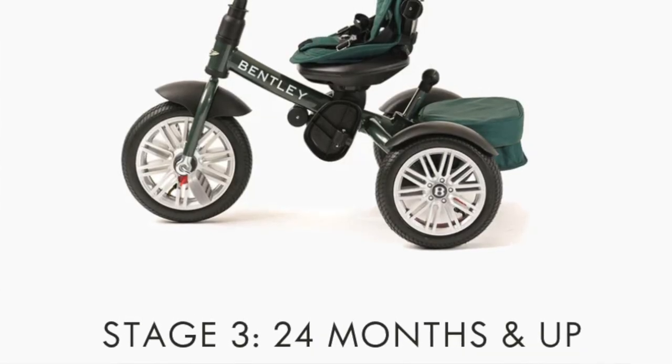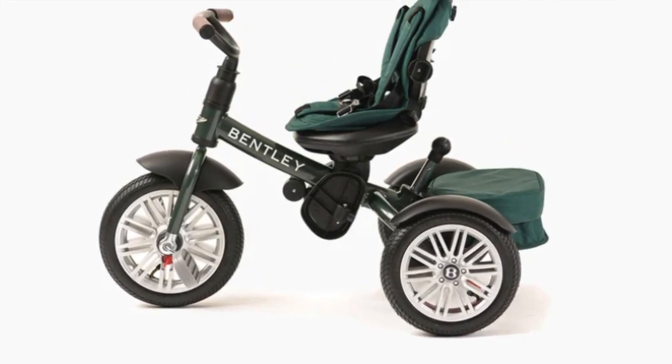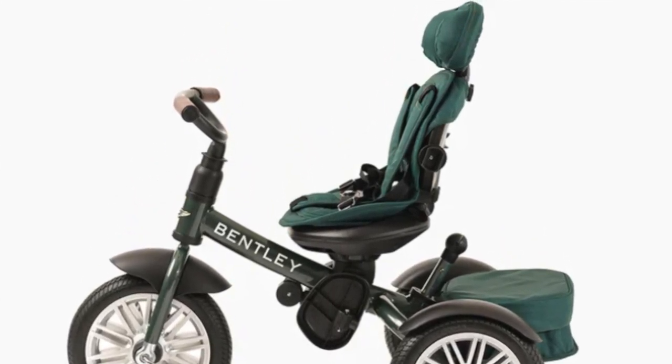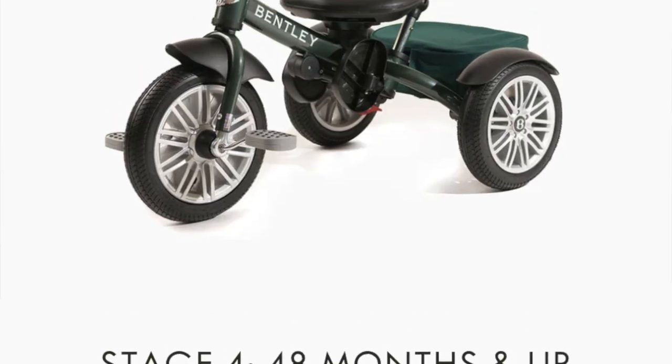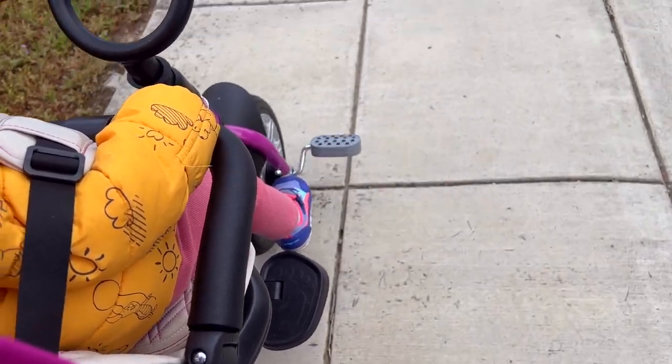Stage three is for age 24 months and up — the footrests are out of the way, and the safety bar plus stroller handle have gone, but the website suggests the parent retains control with freewheel and free handlebar clutch engaged. My toddler is only 16 months and we haven't reached this stage yet, so I can't tell you what it feels like. Lastly, stage four is for 48 months and older — the backrest has been removed and the trike can be controlled by the child.